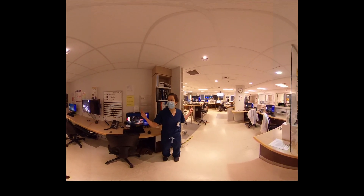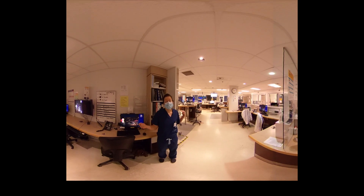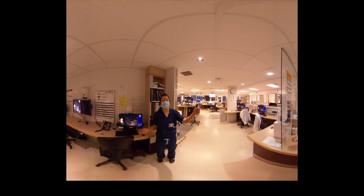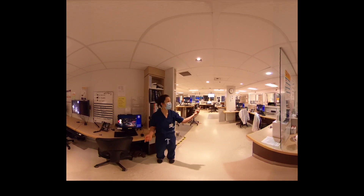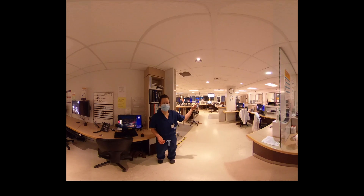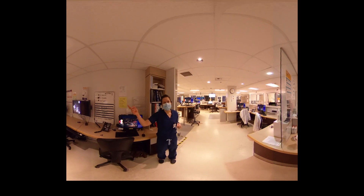Around the outside, just like in observation, rooms run from 1 to 16 here, and 1 to 20 in observation. We can go over to resuscitation now.